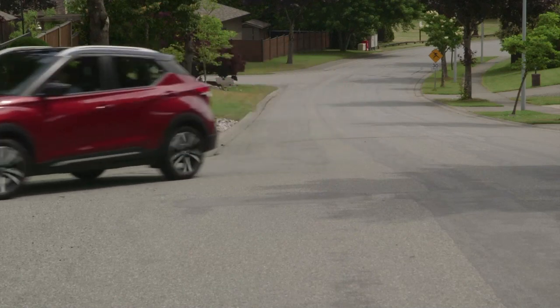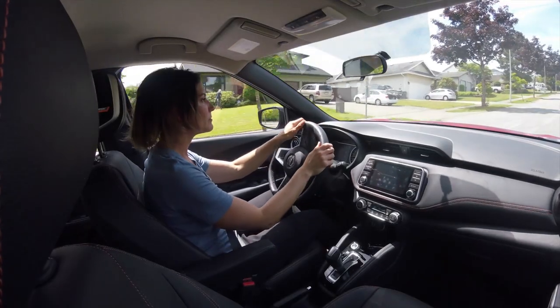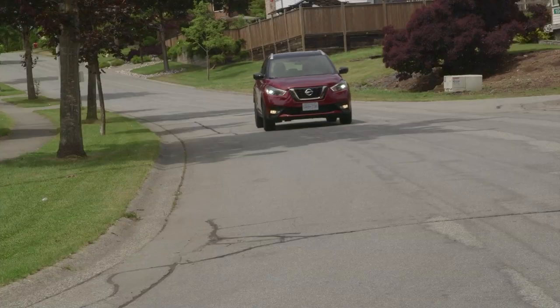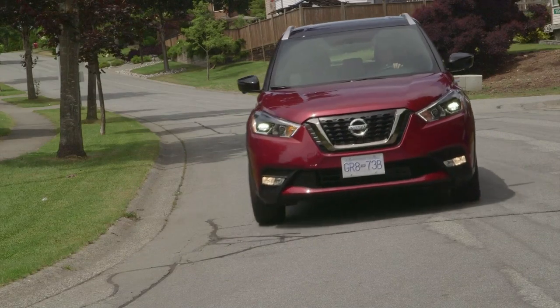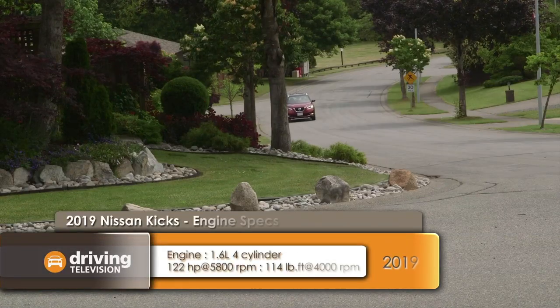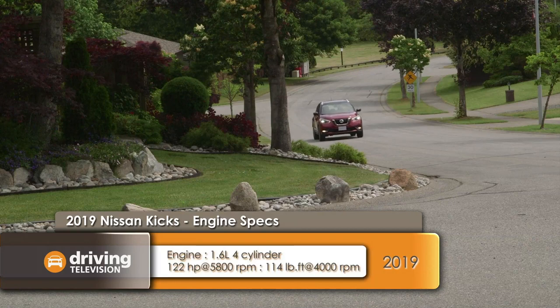You can have a practical utility design like this for moving people and cargo around without paying much at the pumps. The Kicks is rated at 7.7 liters per 100km in the city and 6.6 on the highway, all thanks to the small-format CVT and front-wheel drive.